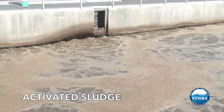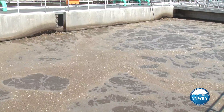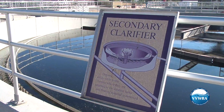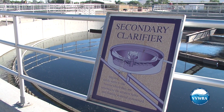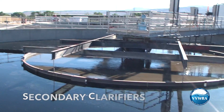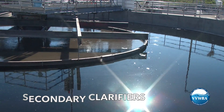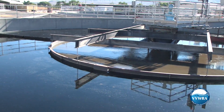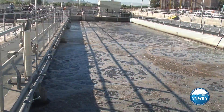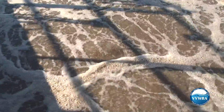Large centrifugal air blowers supply dissolved oxygen to the bacteria. The oxygen promotes the biological process and keeps the microbes happy. Once the wastewater has gone through the aeration basins, it's sent to our secondary clarifiers or settling tanks. Biological microorganisms and other solid material settle to the bottom, and most of that material is sent back to the aeration basins where it can be used again to help digest the waste.